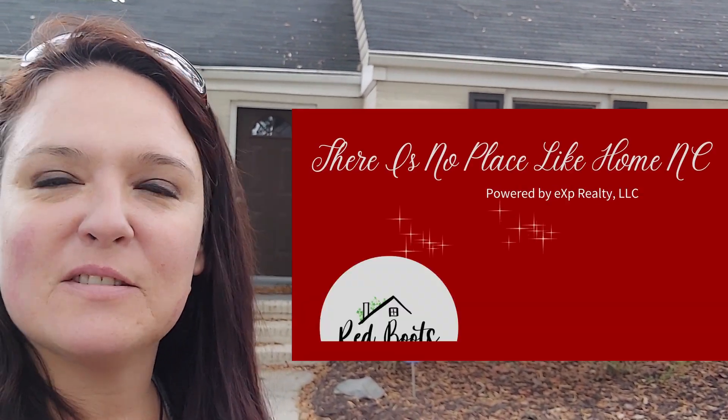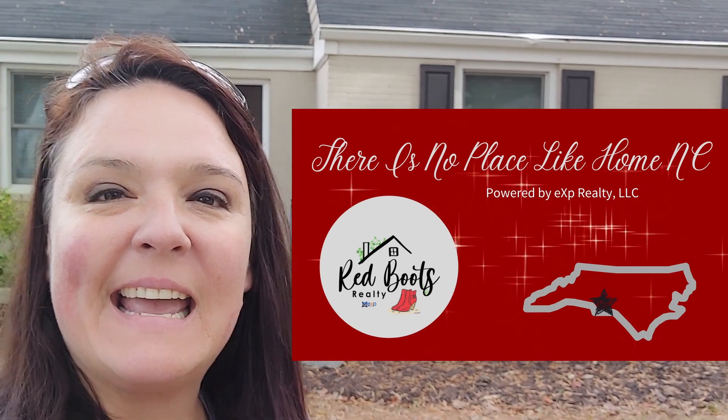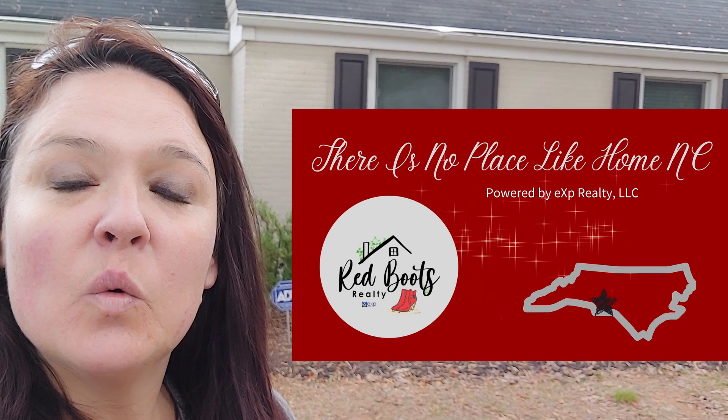Hey friends, Mary Howard here with There's No Place Like Home NC, Red Boots Realty powered by eXp Realty. I provide educational content for buyers and sellers when they are thinking about buying or selling a home.